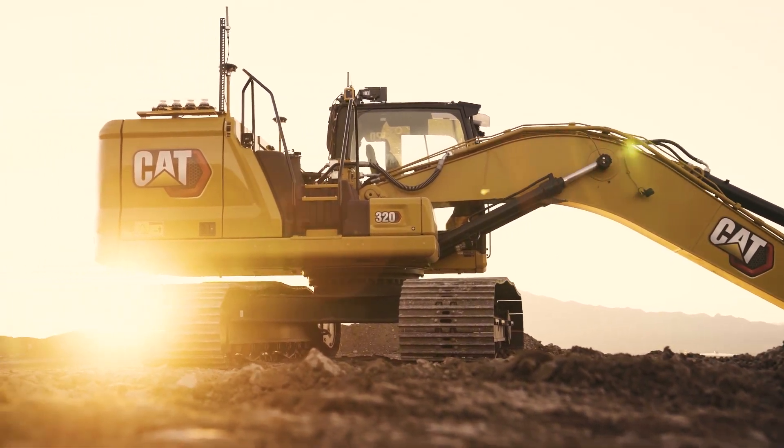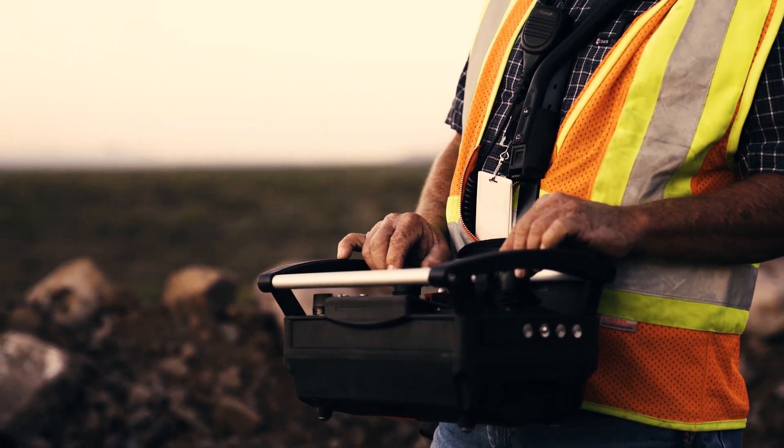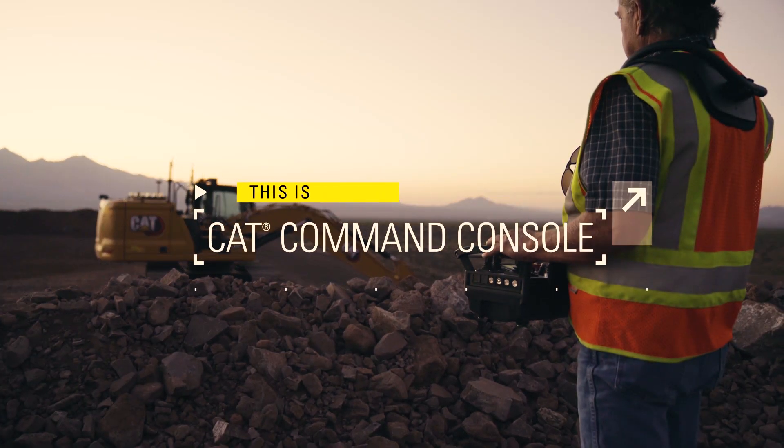This is a CAT 320 excavator, and this is the revolutionary new means of operating it, the CAT Command Console.